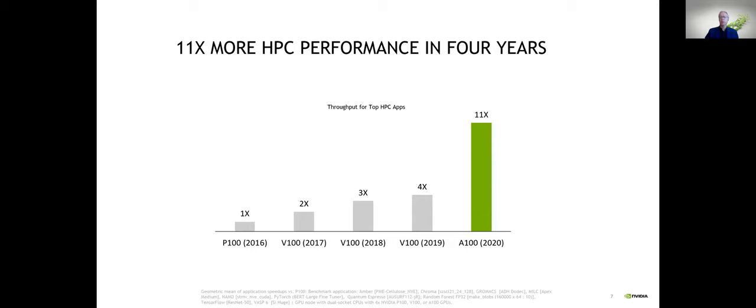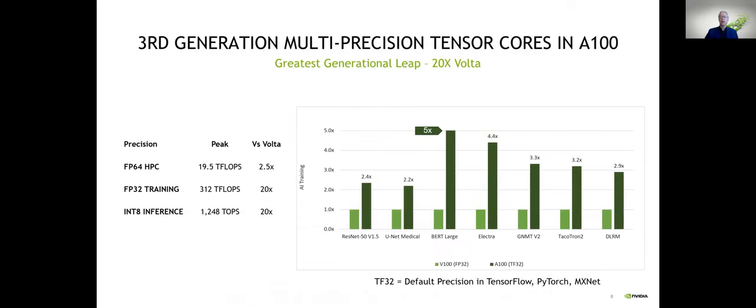We're seeing AI workloads grow in traditional HPC centers of excellence across a variety of use cases. There's as much variety in the AI code base as in the HPC code base, in how data is used and across different networks and frameworks. The minimum speedup we see is 2.5x, but it gets up to 20x in some cases — really quite remarkable.